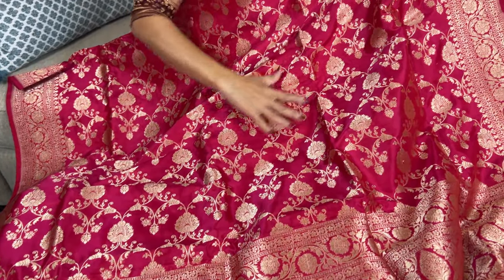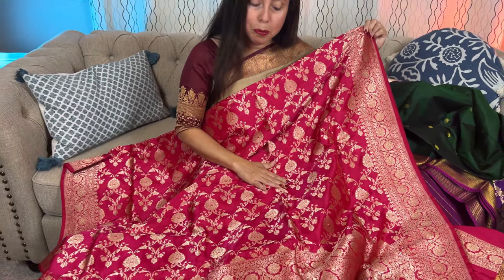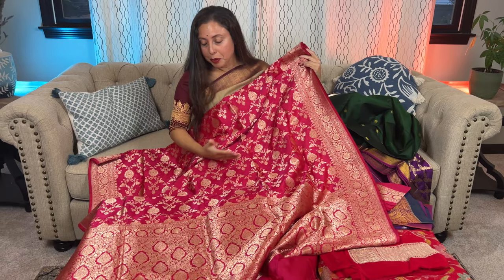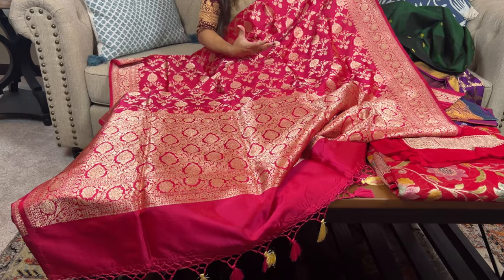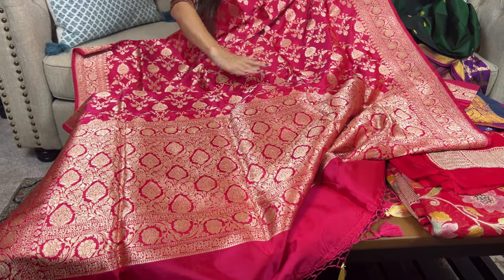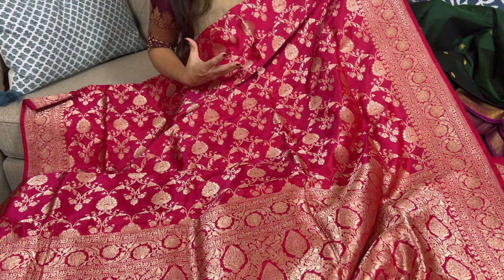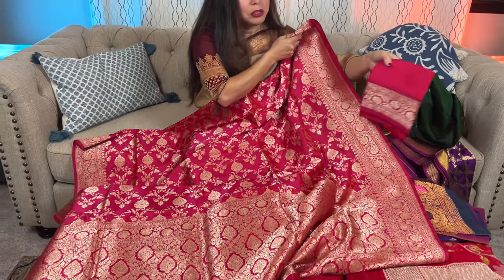This pattern is all over the body — it's 100% pure silk. It's a bright, beautiful rose-pink color with a copper zari contrast, and this jaal work is making it look so grand. Now let me go to the blouse piece.